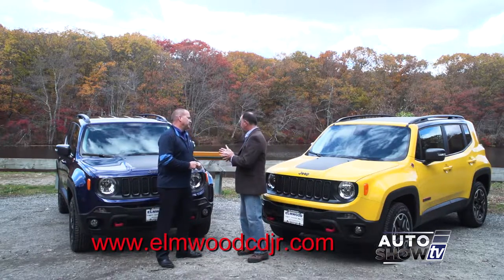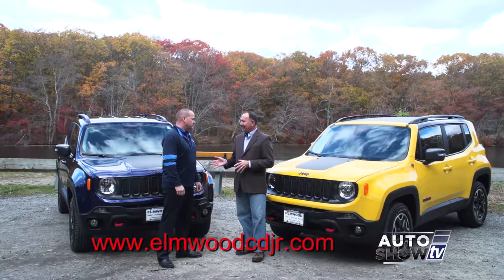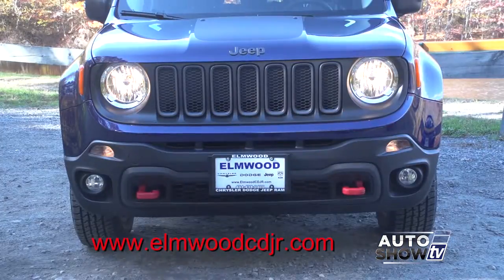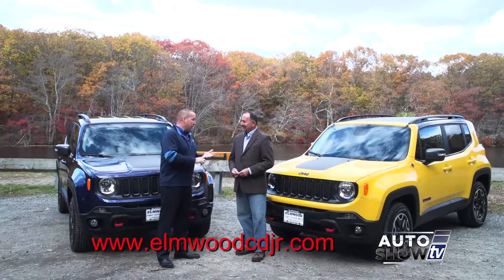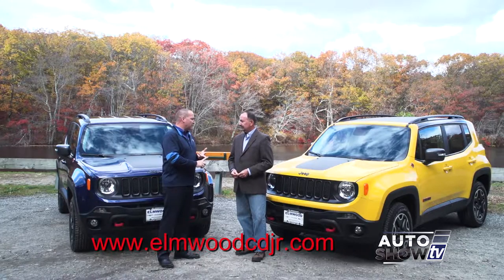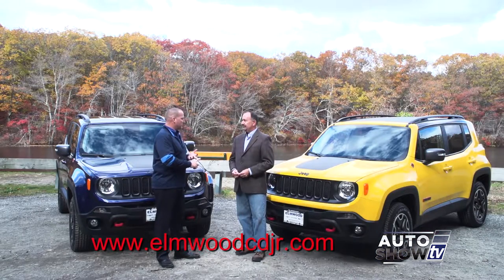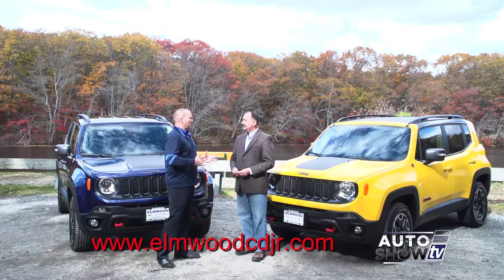One thing I wanted to mention — I know we have two Renegades here today to show our audience, and these are both automatic transmission — but you can get the stick. You can. A ton of options as far as colors, as you can see: bright colors, subtle colors, decals, several different wheel options. You can get it with a manual transmission paired with a 1.4-liter turbo, or you can opt for the automatic transmission paired with a 2.4-liter multi-air engine. Both engines get over 30 miles per gallon on the highway, and the automatic transmission is a nine-speed automatic.